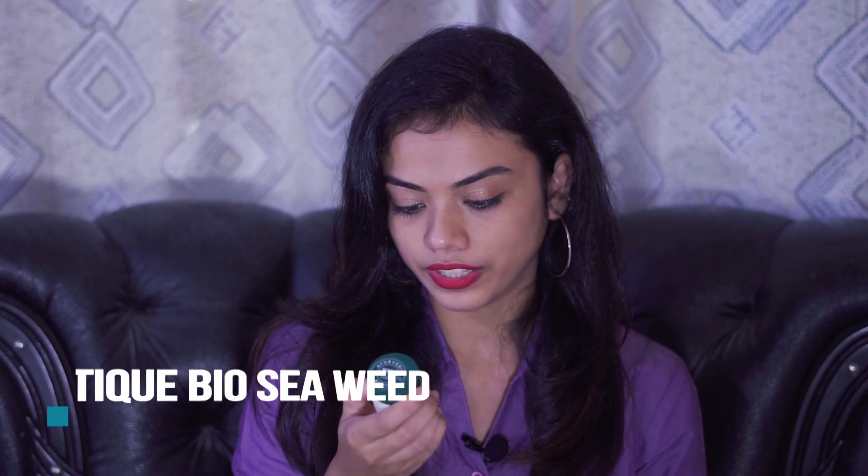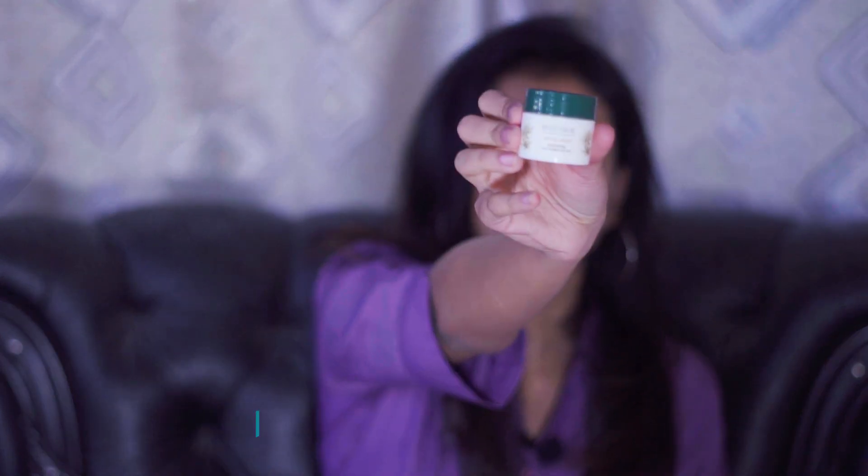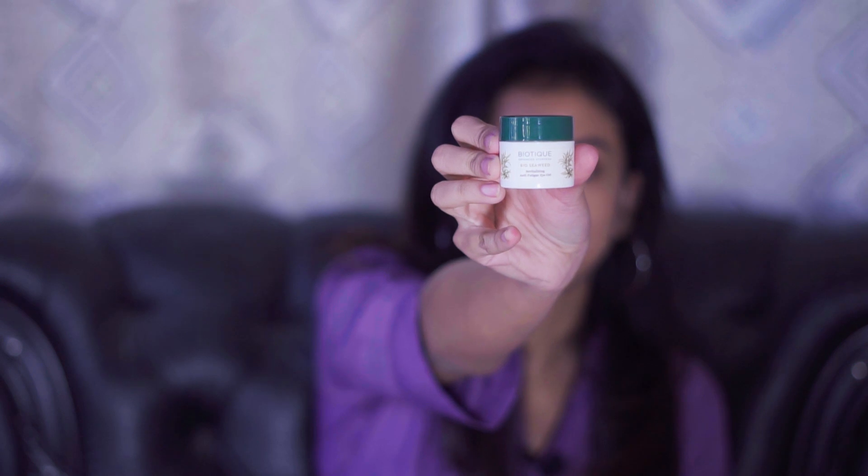The last two products are from the skincare category. The first is an eye gel — the Biotique Advanced Ayurveda BioC Revitalizing Anti-Fatigue Eye Gel. It comes in gel form and I really love Biotique products.